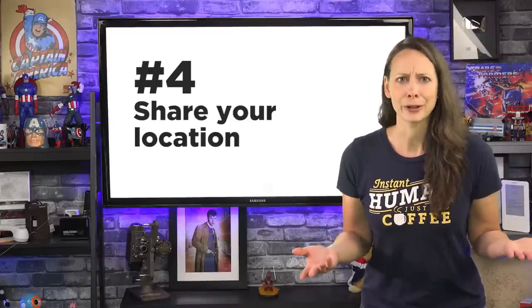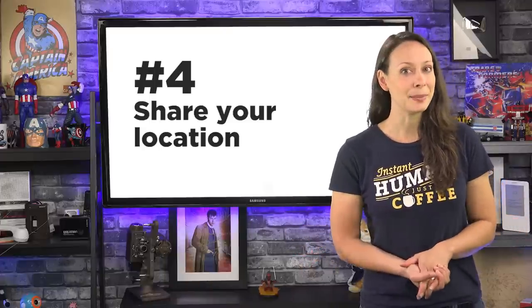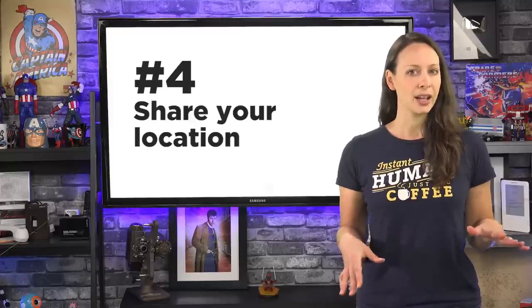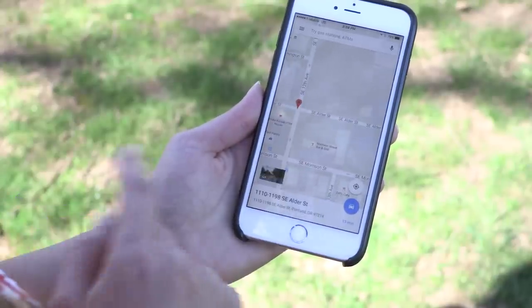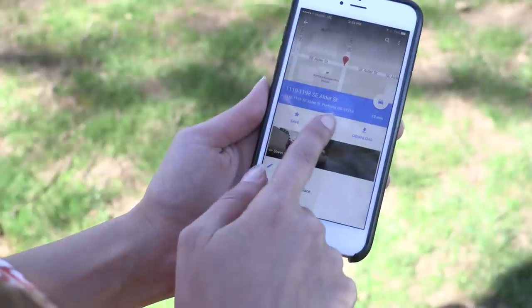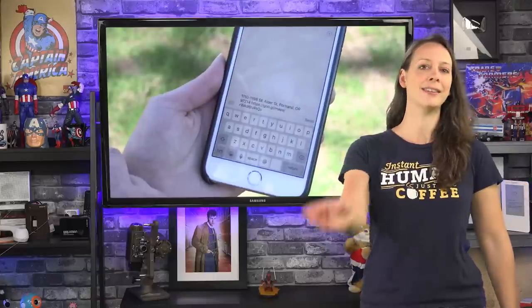Number four: speaking of your friends, why don't you share your location with them? Let's say you're meeting up but the location is pretty crowded. You can press for a second on your location and drop a pin there, then click the location and choose Share. Text it to them, or tweet it out to the public and invite everybody.